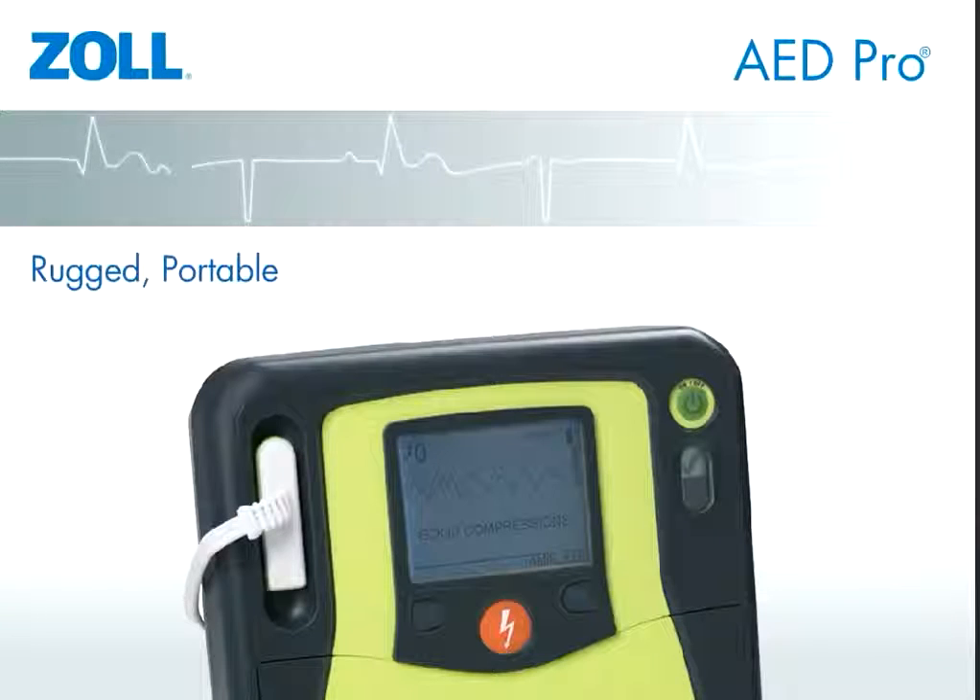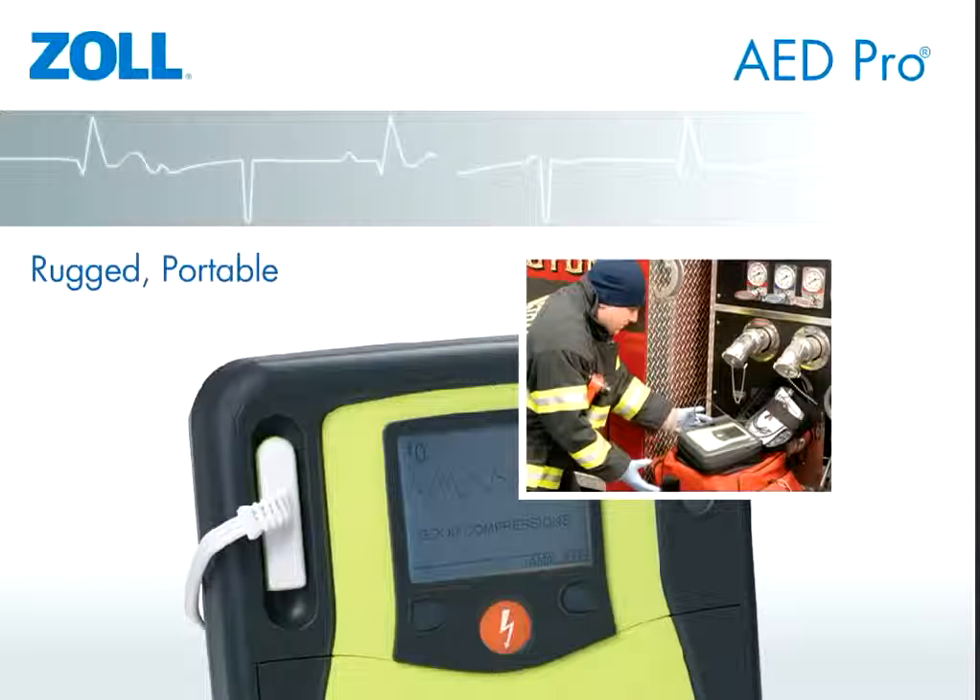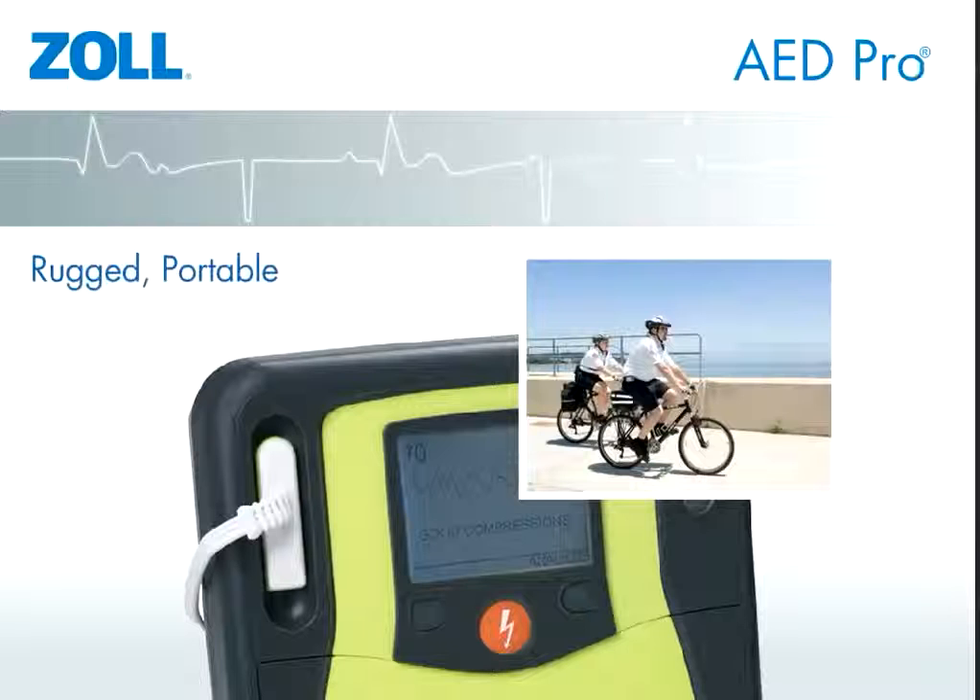The AED Pro is built to withstand rough treatment and keep right on delivering therapy. The superior design and rubber overmolds are built to withstand harsh environments or rough handling, providing the ruggedness and portability that is required from an AED.